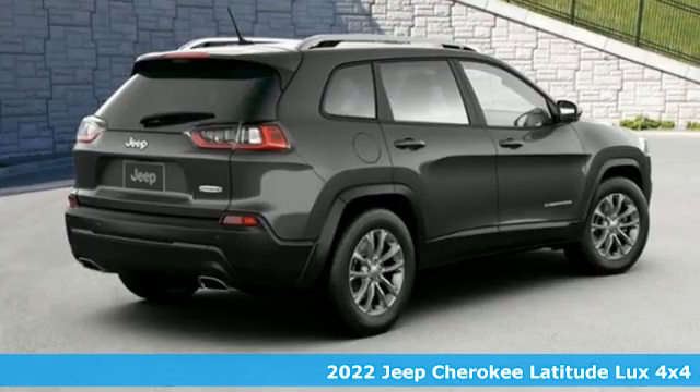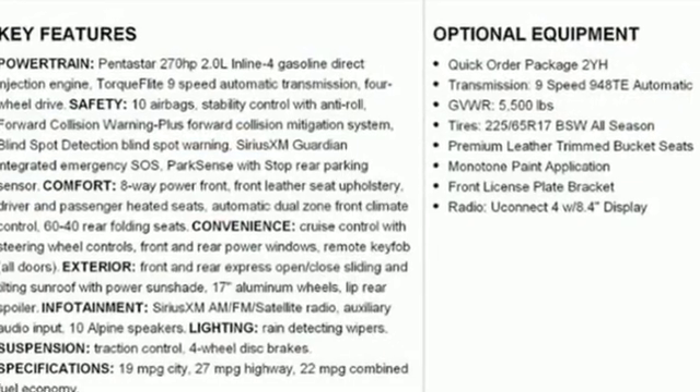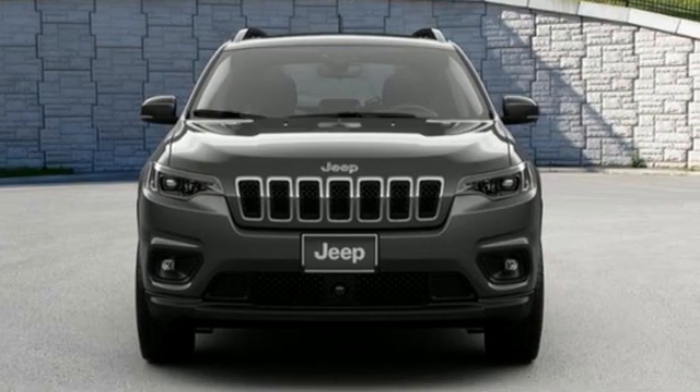It comes with all the amenities you need: intercooled turbo inline four-cylinder engine, front heated leather bucket seats, streaming audio, rear parking sensors, and dual zone climate control.